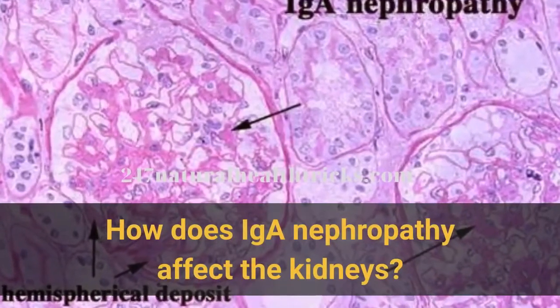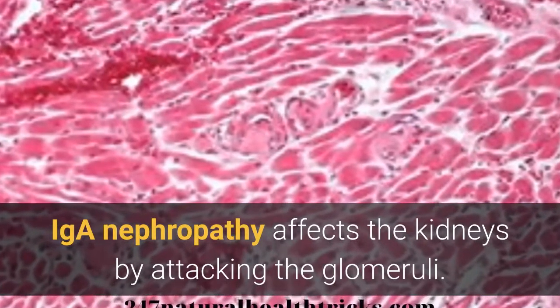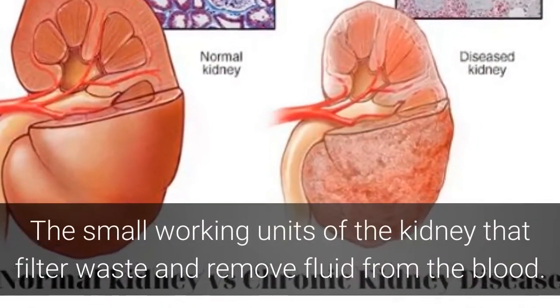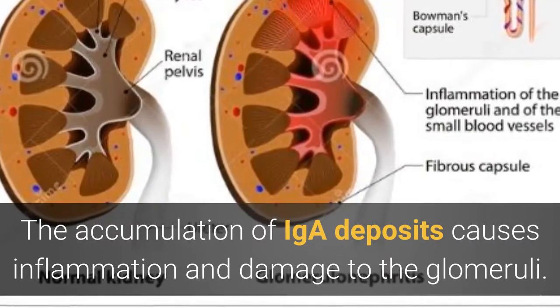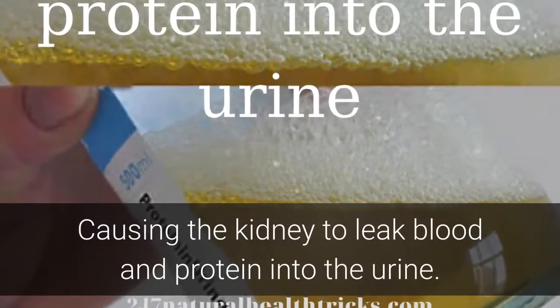IGA Nephropathy affects the kidneys by attacking the glomeruli. Platelets are a collection of circulating blood vessels in the nephron, the small working units of the kidney that filter waste and remove fluid from the blood. The accumulation of IGA deposits causes inflammation and damage to the glomeruli, causing the kidney to leak blood and protein into the urine.